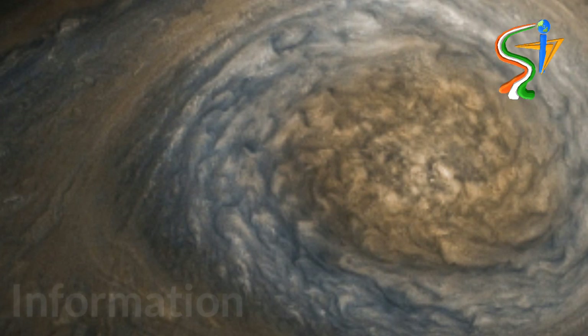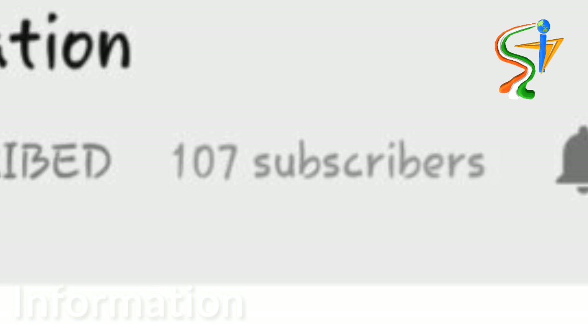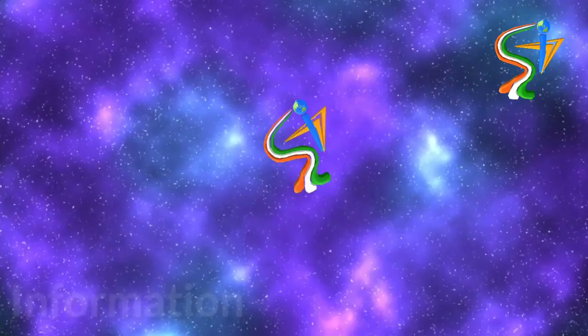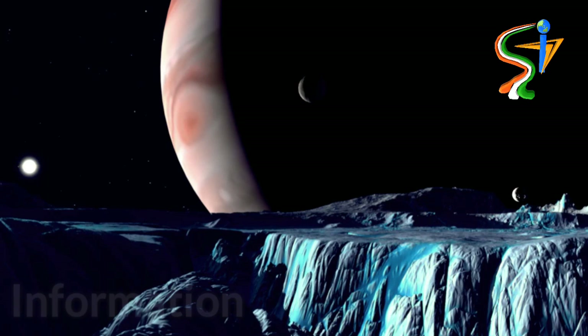Hello guys, welcome to the information channel. Today's topic is about Jupiter — Jupiter looks awesome in a new Juno photo. If you haven't subscribed to my channel, subscribe right now and click the bell icon to get notifications turned on. Let's begin the video.